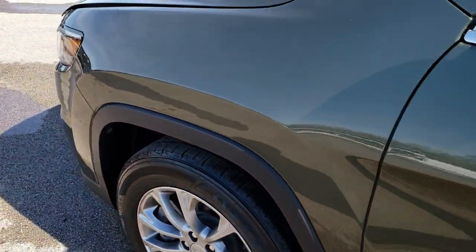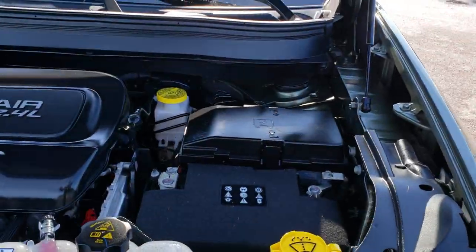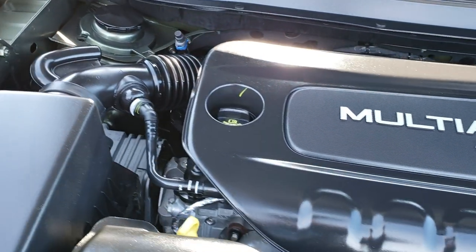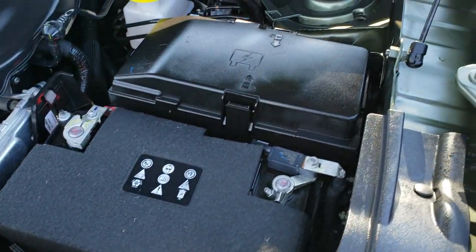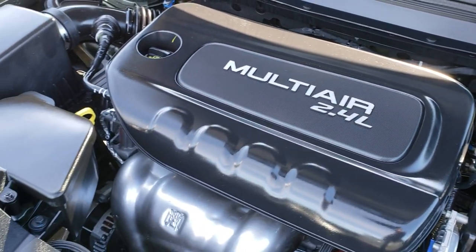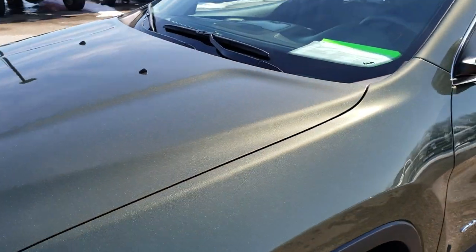Thanks for checking out the video today. Hopefully from this HD video you will have been able to tell just how clean this Jeep is, all the way around — inside and out. Under the hood we have the 2.4 liter multi-air motor, 184 horsepower. Engine bay is very clean, runs very smooth. Start-stop technology to save you more fuel. This Jeep has been fully safety inspected by our service shop, has a fresh oil and filter change, all the fluids have been checked and topped off, and this vehicle is 100% ready to go.